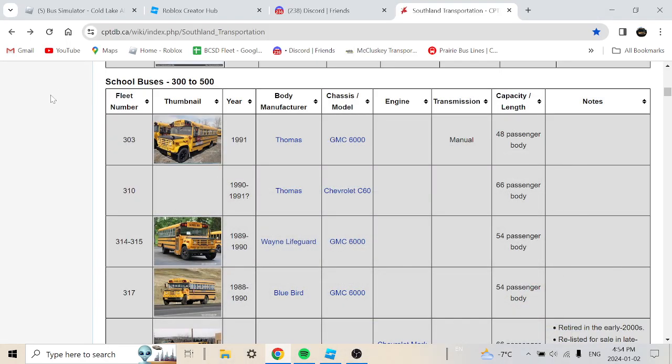What's up guys, it's Bus Driver 36 here. In a previous video we talked about the history of Southland Transportation — if you want to look at Part 1, link is in the description. Today we're doing Part 2, covering buses 300 to 500, which takes us into the 90s era buses.